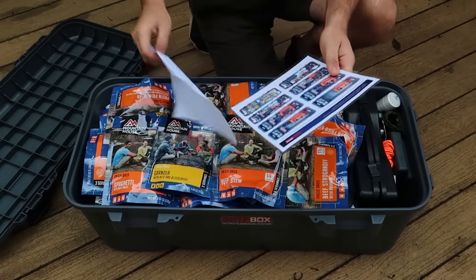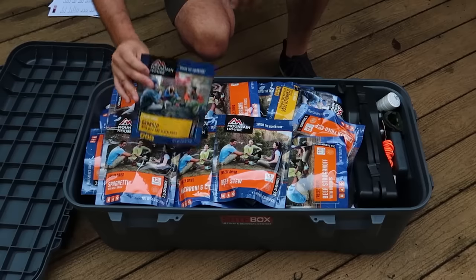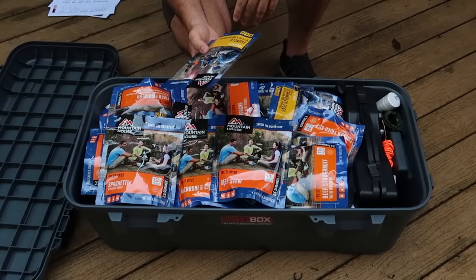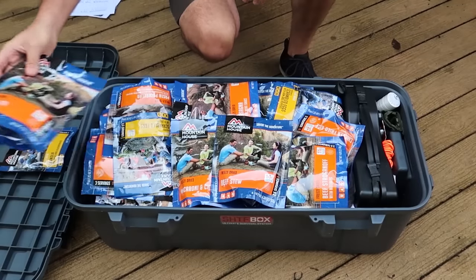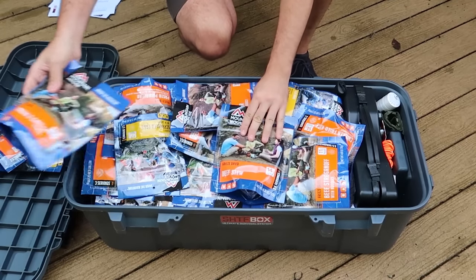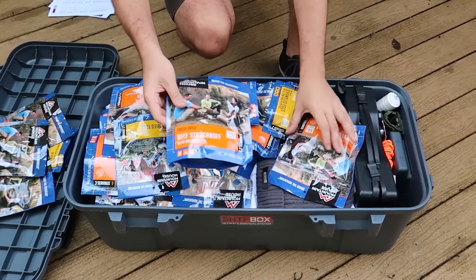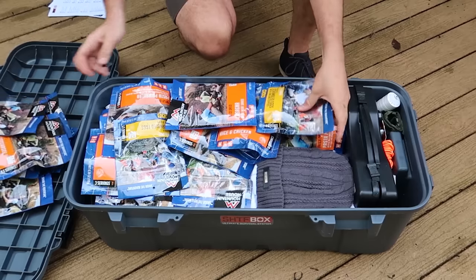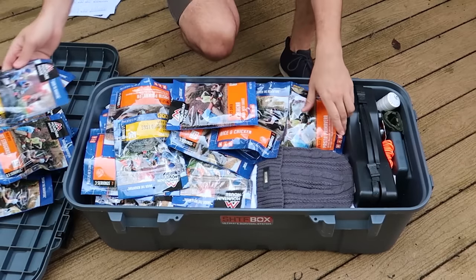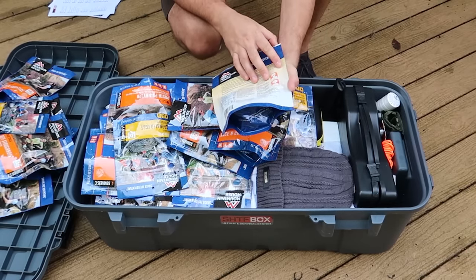Pretty awesome. First of all, looks like we have here a lot of freeze-dried food: granola, spaghetti, mac and cheese, beef stew, beef stroganoff, chicken, fried rice, scrambled eggs. This is so cool. These things don't go bad for many, many years.